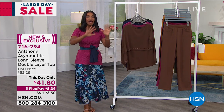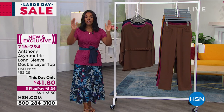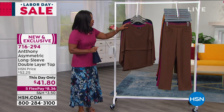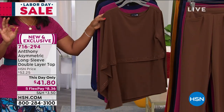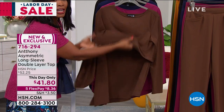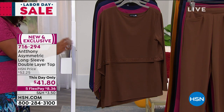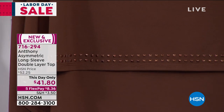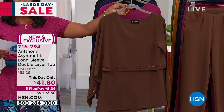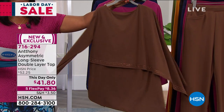We've got this beautiful top — we've got tops, pants, skirts, and dresses coming up, so definitely stay with us. We're starting with this asymmetrical long-sleeved double layer top. It does have a this-day-only price tag, so I don't want you to wait too long and miss out. It's brand new on five flex of $8.36, and you're seeing it here in chocolate.